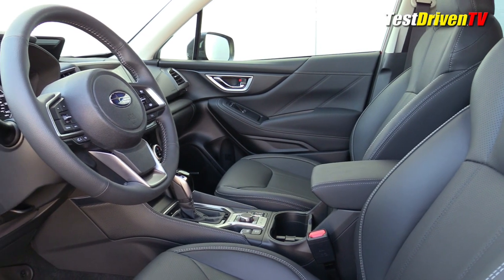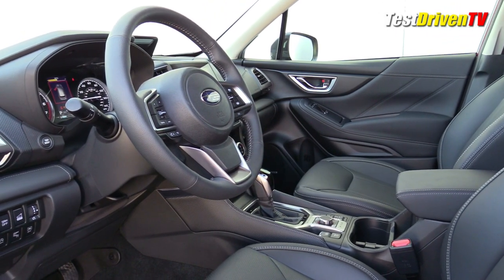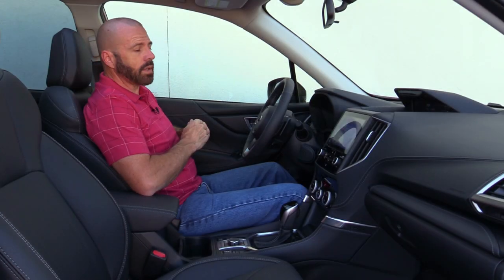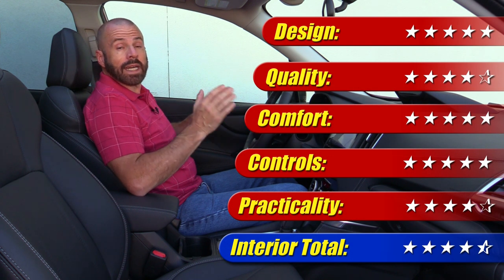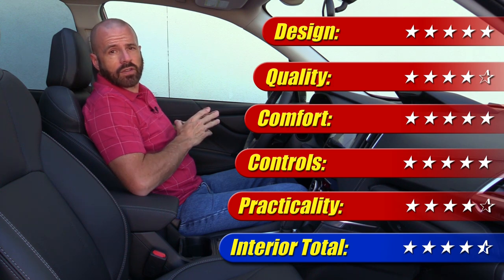When it comes to rating this interior, it's actually very well done. The materials are good, practicality is good for the most part though some competitors offer a little more storage space, and there are quite a few features here for your money. Overall, I give the interior four and a half out of five stars.